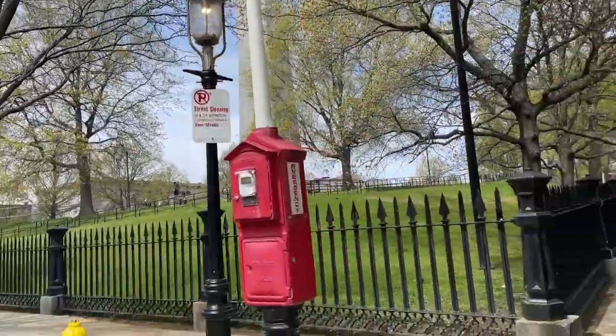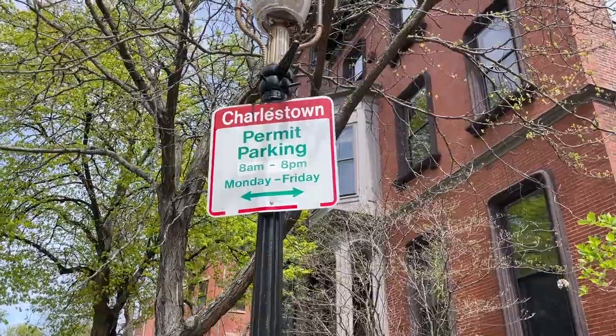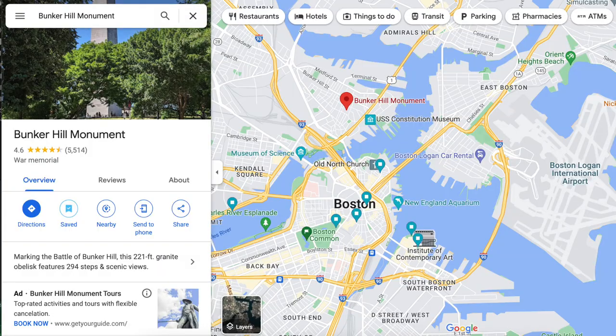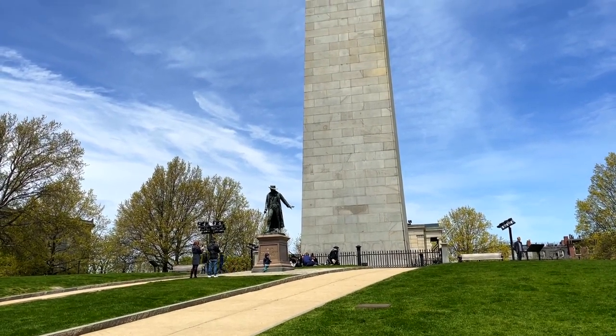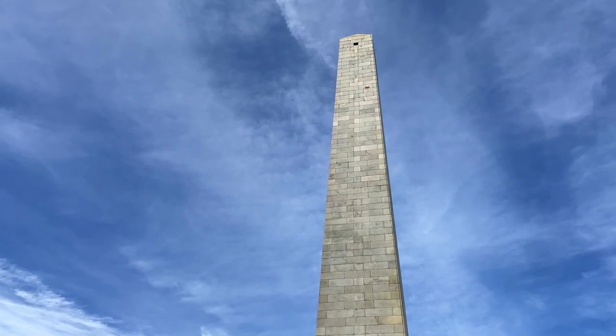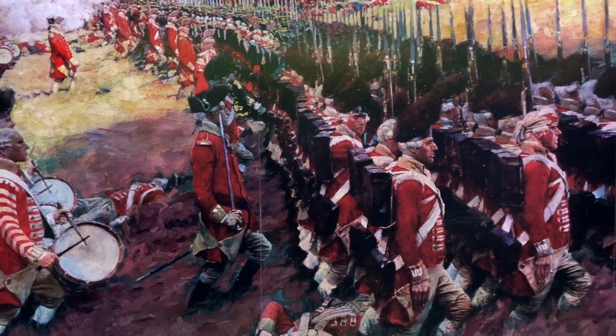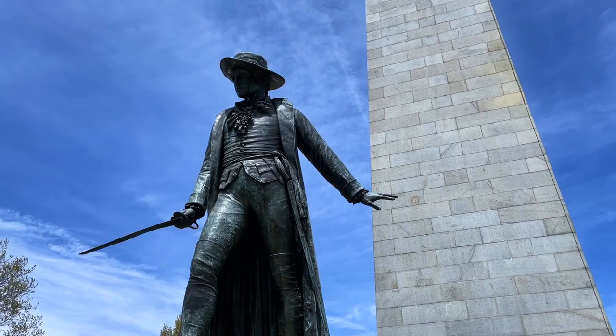The monument right behind us is very tall. The Bunker Hill Monument is technically in Charlestown, just north of Boston. It's also technically on Breed's Hill, where most of the combat of the Battle of Bunker Hill took place in 1775. It was one of the first, if not the first, major battle between British and American forces in the American Revolutionary War.